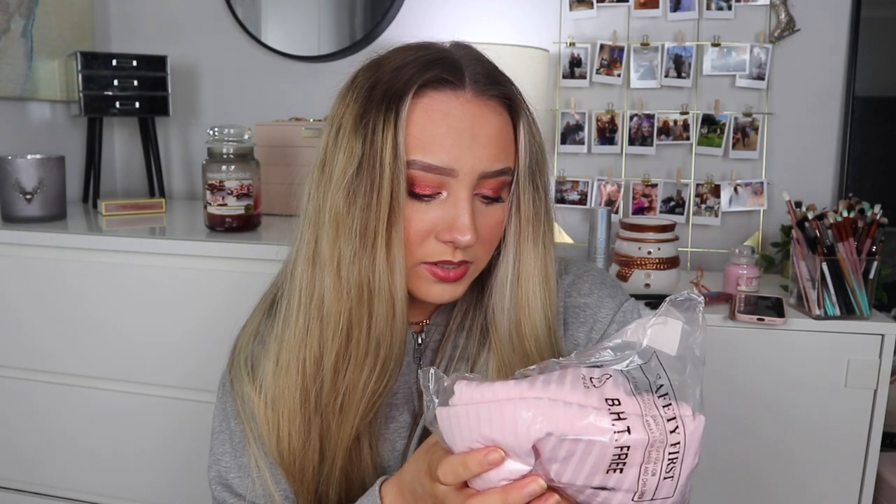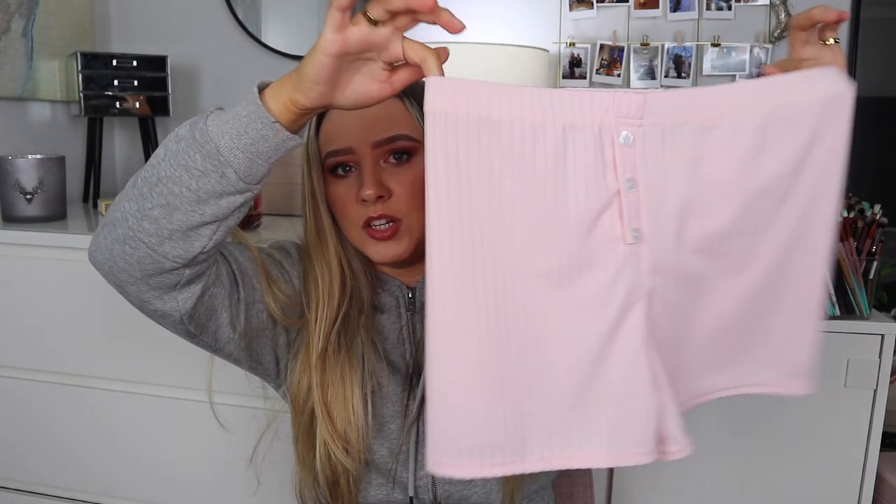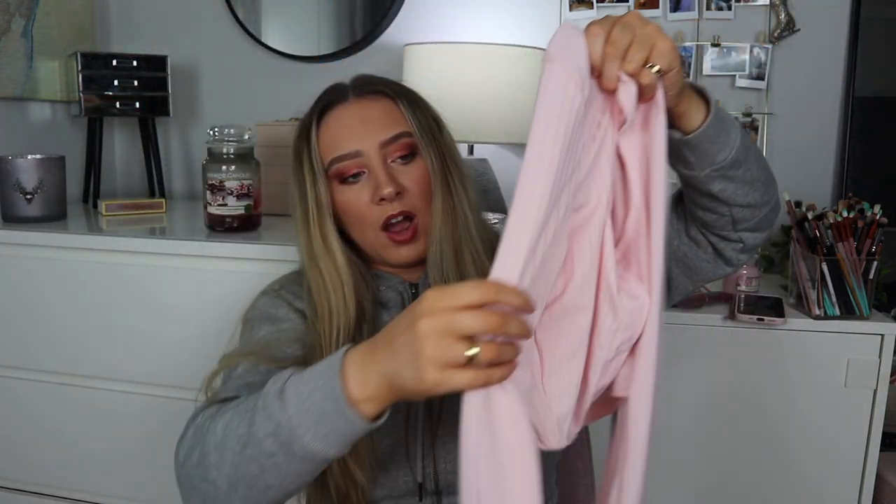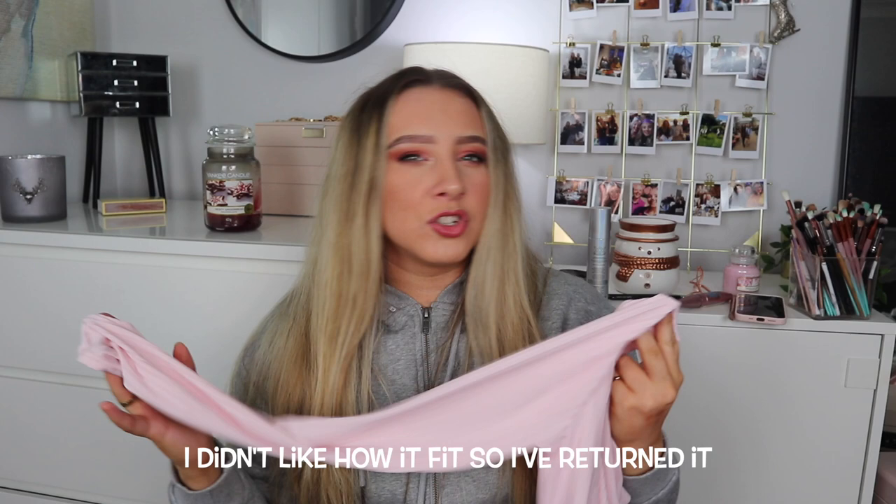I got a pink rib long sleeve crop and boxer shorts set in UK 10 for £12. They had it in blue, purple, and pink — I'm more of a pink person. The shorts are really cute with a nice material. I wasn't sure about the baby pink being see-through but I'm just sleeping so I don't really care. The top is long-sleeved which is very unlike me but I wanted to try it — it's super thin so I might be okay with the sleeves.